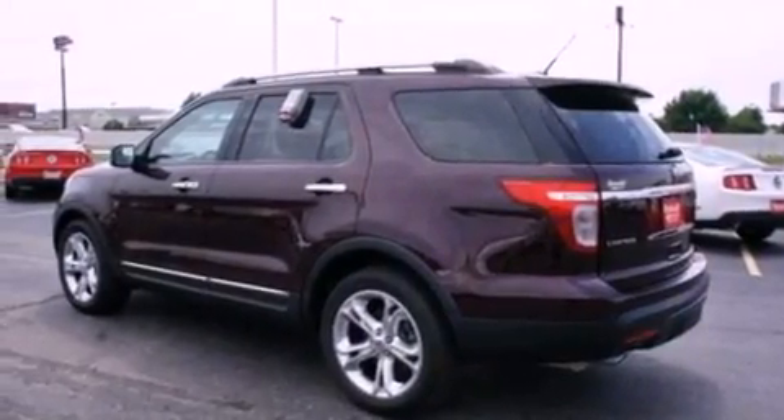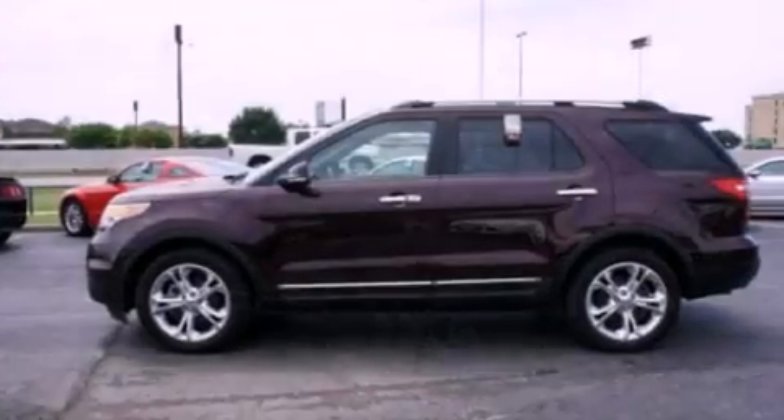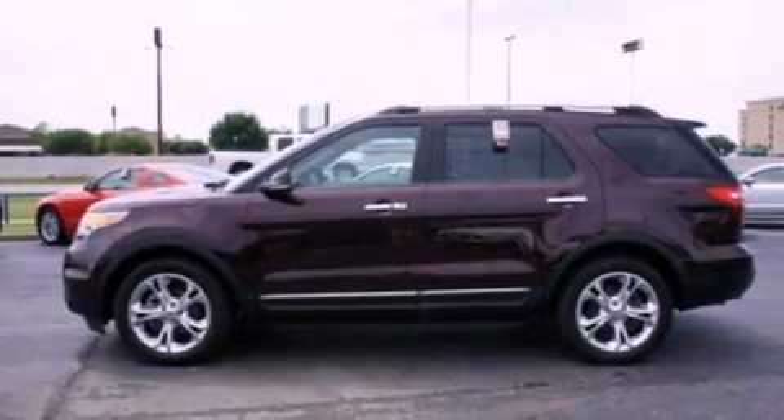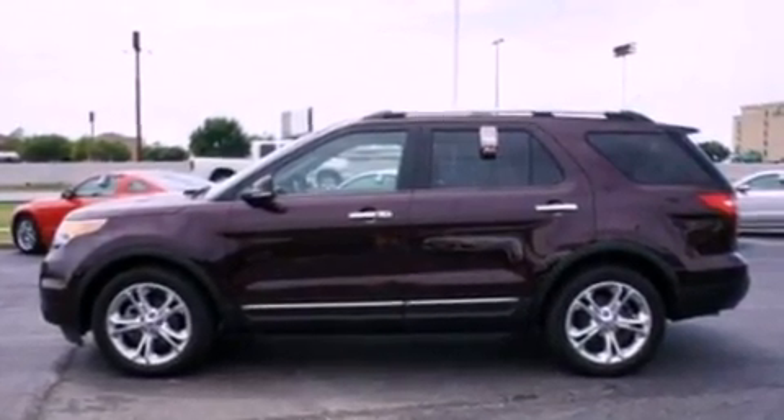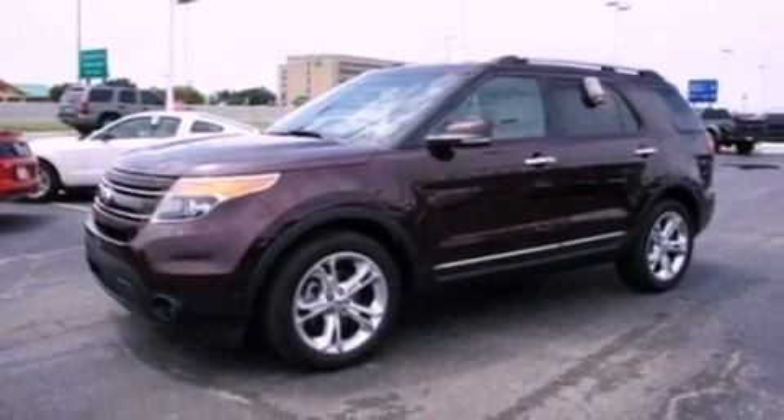The following features are also included: a low-tire pressure indicator, memory seat controls, cruise control, leather seats, a rear spoiler, a security system, roof rails, an anti-lock braking system, and air conditioning.